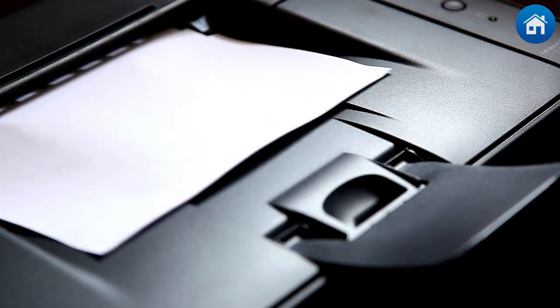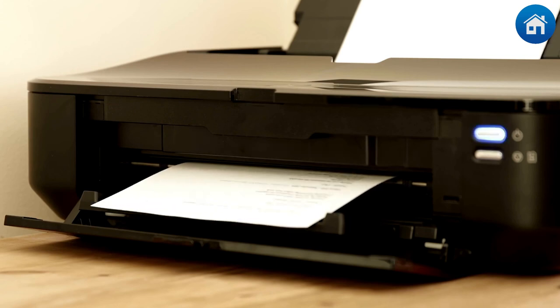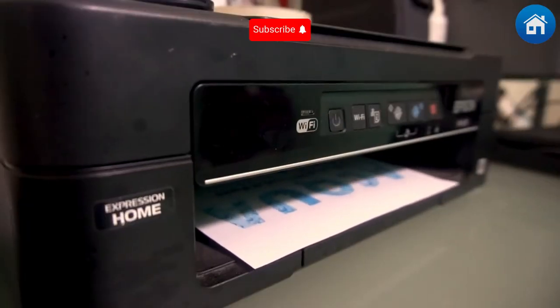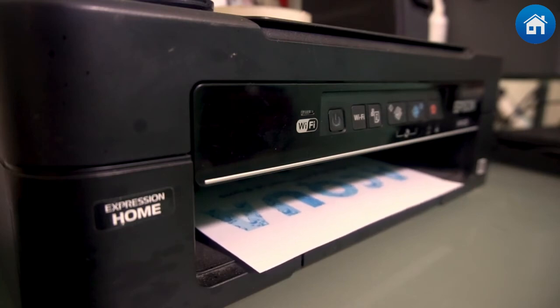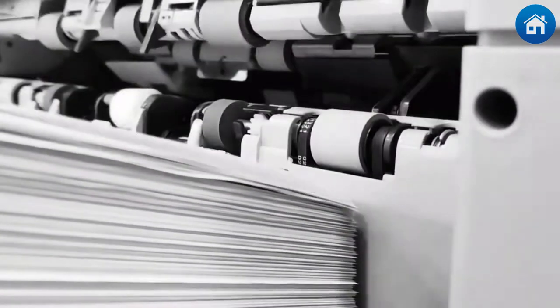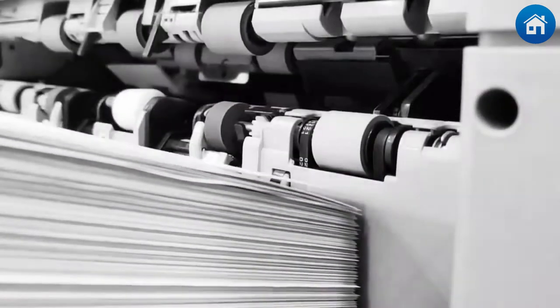We're going to examine the top home printers for 2024 in this video. All-in-one devices that can print, scan, copy, and fax will be our main focus. The selection will include both affordable and high-end household appliances. So whether you're a student, an artist, or a spreadsheet power user, we've got you covered. Before we get into it, please take a moment to like and subscribe, and now we'll dive right into it.